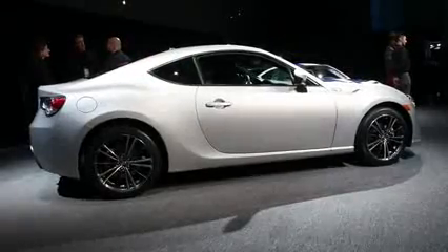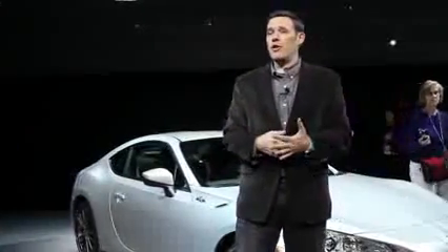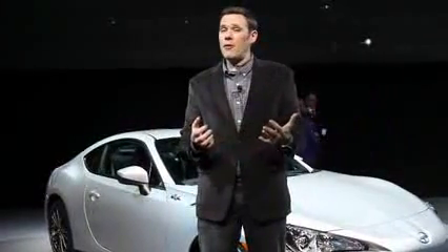It puts out 200 horsepower from a 2.0-liter flat 4-cylinder engine under the hood, rear-wheel drive, low center of gravity, and not super heavy — just about 2,700 pounds. It's going to be competing against the Mazda MX-5, which is due out for a new version in about two years. That car will be 500 pounds lighter and offer about 50 horsepower or less out of a turbo 1.5.